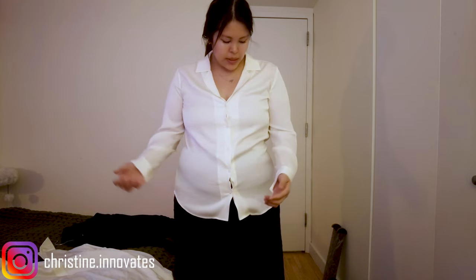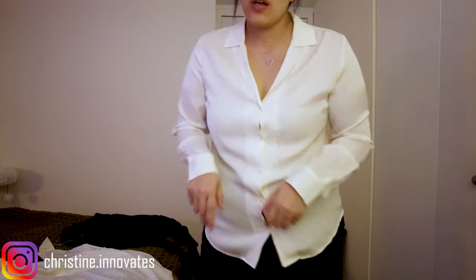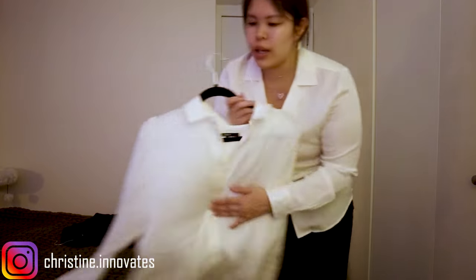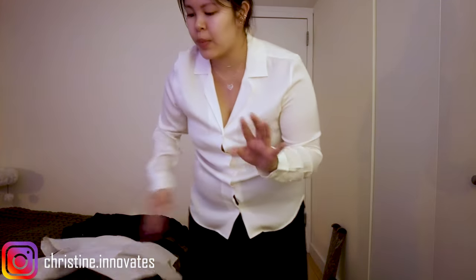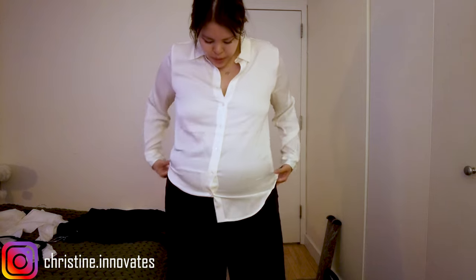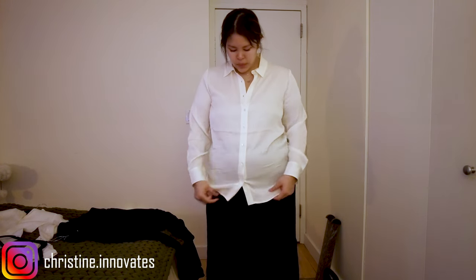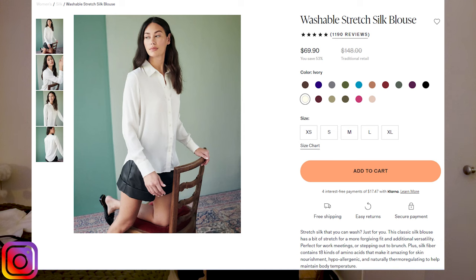The v-neck white dress shirt is nice for showing off a necklace, while the other style I use more as a layering piece under trousers. One thing I love about silk specifically is that it's almost anti-wrinkle just because of how soft the fabric is — that means you can travel with it, though you do need to be careful since it is fragile.